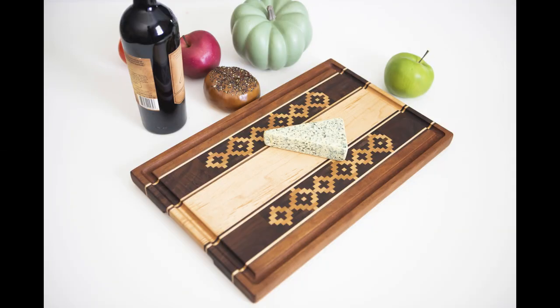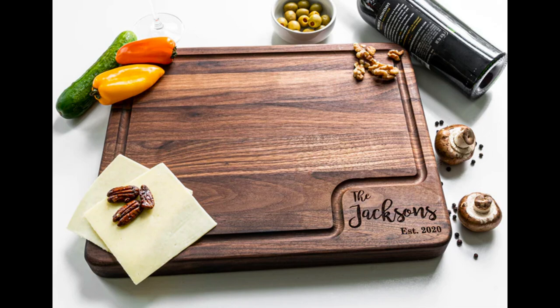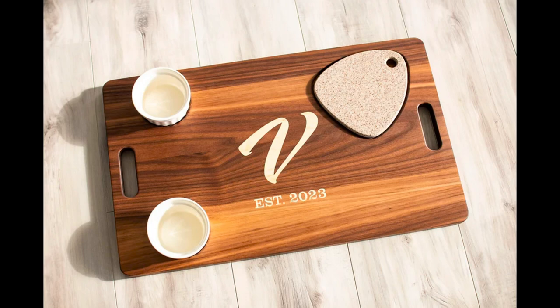Stay ahead of the curve with wooden cutting boards that feature innovative designs and smart features. These boards incorporate modern technology and clever design elements to enhance your cooking experience, making meal prep easier and more efficient.